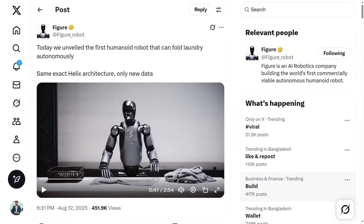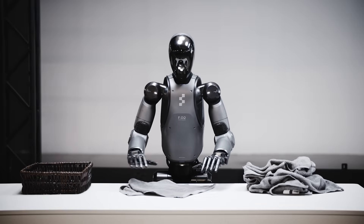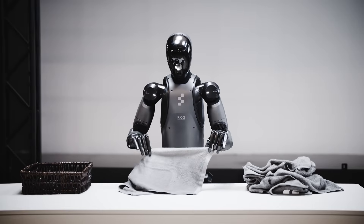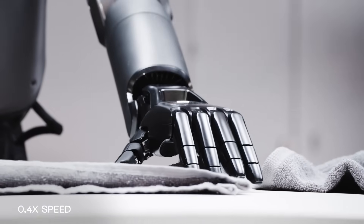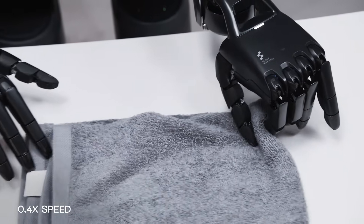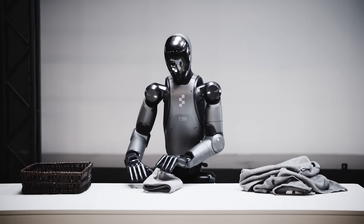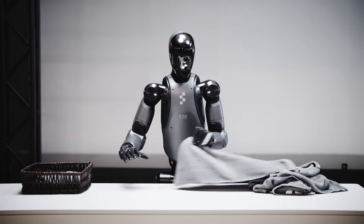Figure's Helix AI just did something no humanoid robot has managed before, and it happened in one of the most deceptively difficult domains imaginable. It wasn't in a sterile factory, a carefully set up lab, or a warehouse full of neatly organized packages. It was in an environment anyone can relate to, with an object we all own, and a task so mundane that most people don't even give it a second thought.